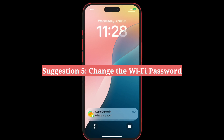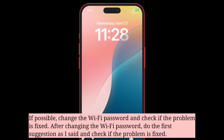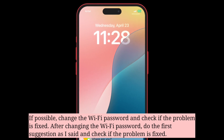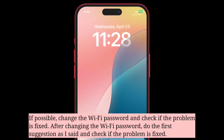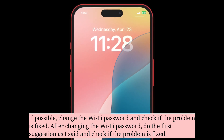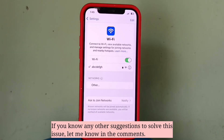Fifth suggestion is change the WiFi password. If possible, change the WiFi password and check if the problem is fixed. After changing the WiFi password, do the first suggestion as mentioned and check if the problem is fixed. If you know any other suggestions to solve this issue, let me know in the comments.